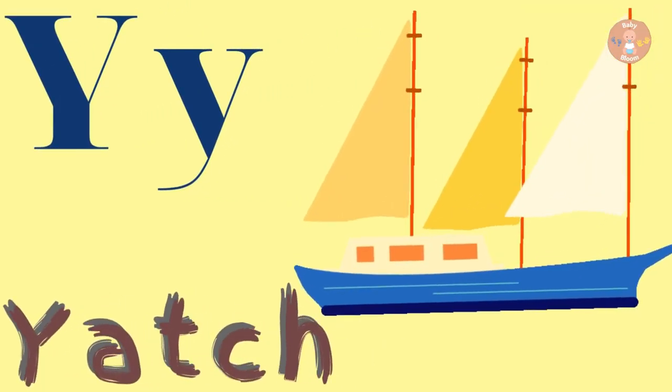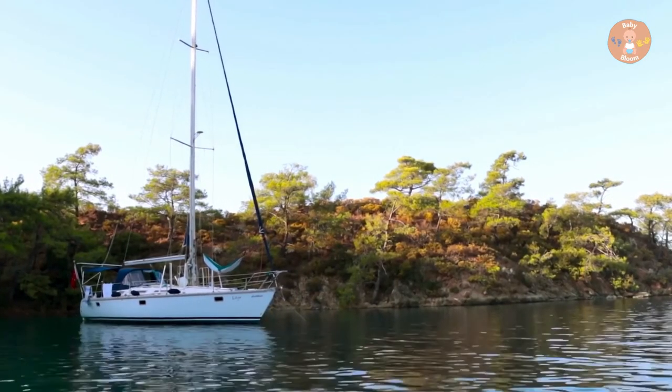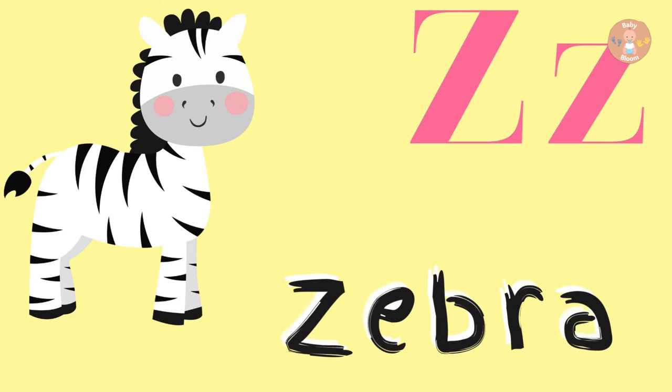Y for Yacht. Yacht sails in the river. Z for Zebra.